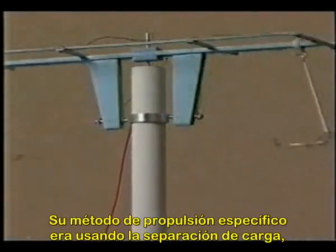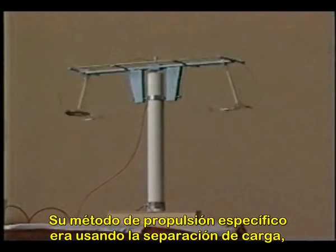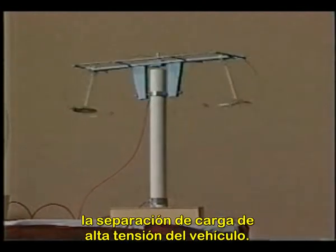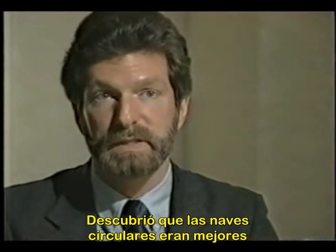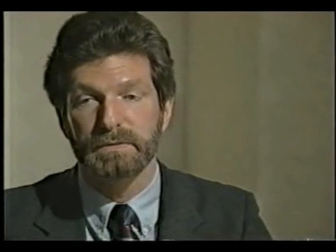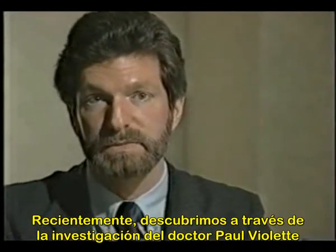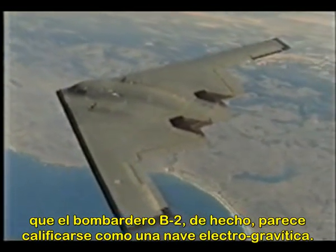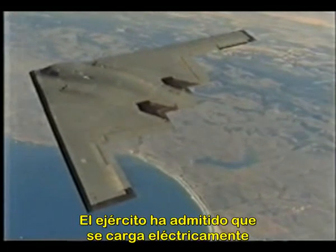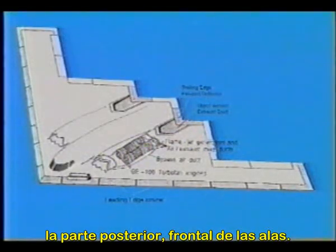His method of propulsion specifically was using high-voltage charge separation on a vehicle. He found that circular craft were better for that application than wing craft. However, recently through Dr. Paul LaViolette's research, the B-2 bomber actually seems to qualify as an electrokinetic craft — the military has admitted that it electrically charges the forward leading edge of the wings.